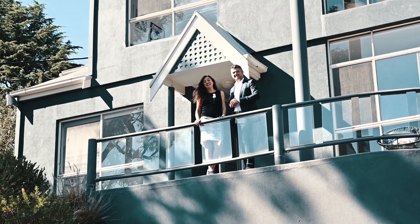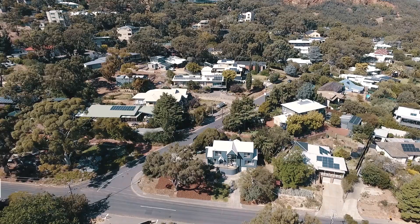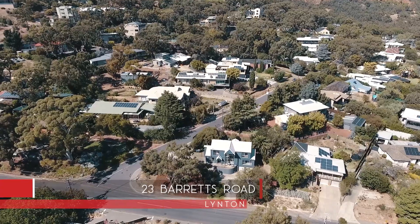Hi, Simon and Bec here from Tanner Real Estate. It's our great privilege to bring to the market 23 Barretts Road, Linton.